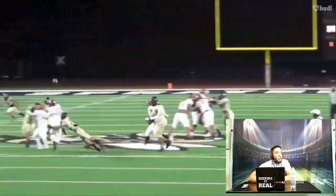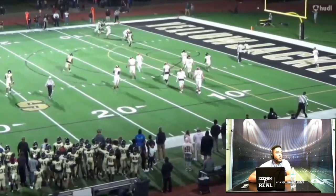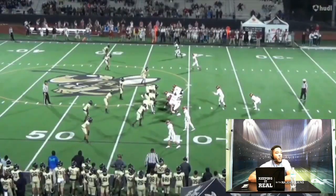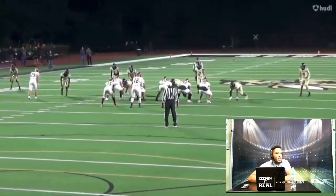Same thing here — he's going to get a little bit of pressure, but it's a nice off-the-run throw. Same thing here, pressure's coming and he doesn't get really phased. Throws the ball very accurately, gets them into the red zone. He shows great off-the-run ability — the ability to run and throw a really accurate ball.